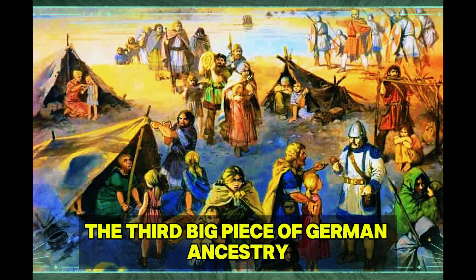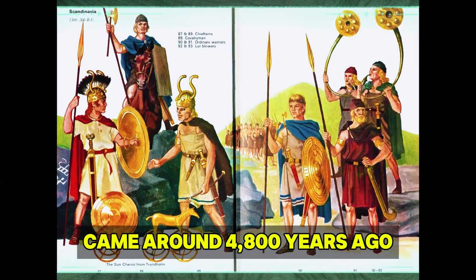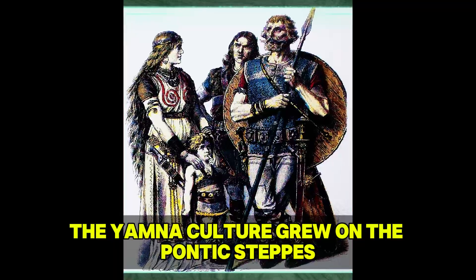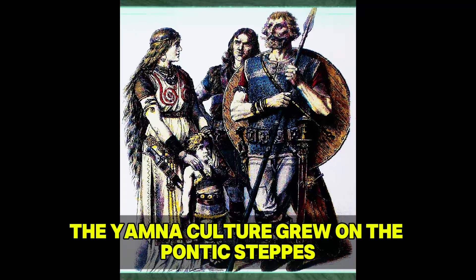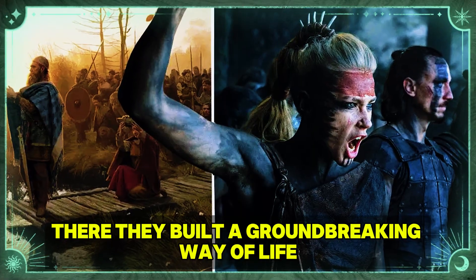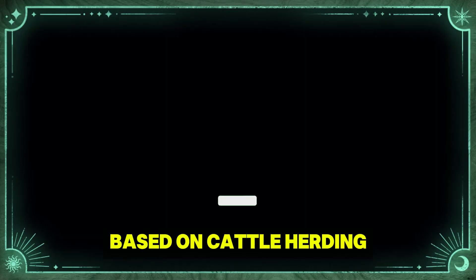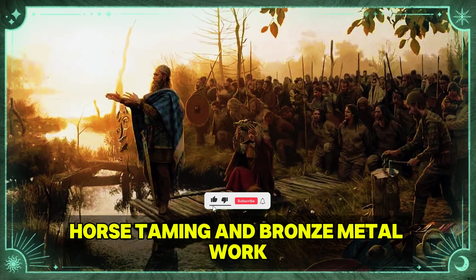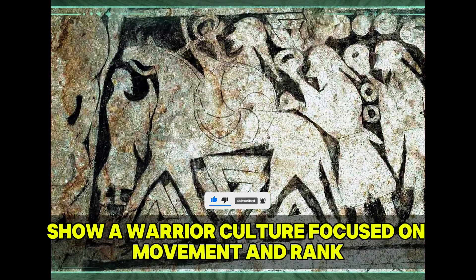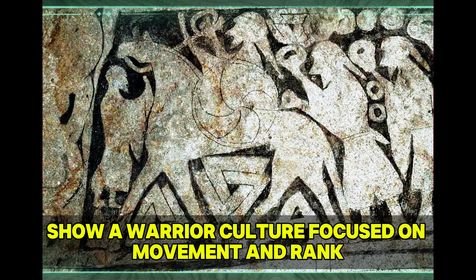The third big piece of German ancestry came around 4,800 years ago from a surprising direction: the grasslands of Eastern Europe. The Yamnaya culture grew on the Pontic Steppes, north of the Black Sea. There, they built a groundbreaking way of life based on cattle herding, horse taming, and bronze metalwork. Recent digs of Yamnaya burial mounds show a warrior culture focused on movement and rank.